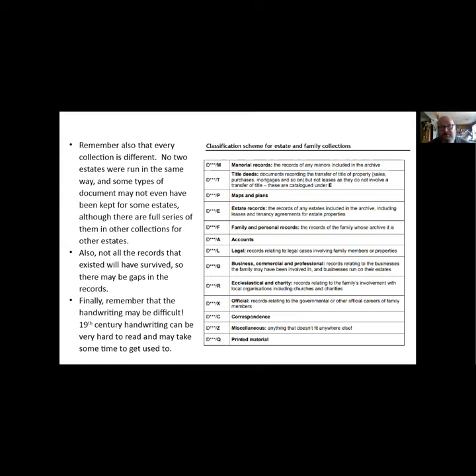One last thing to point out is that the handwriting can be abysmal and really hard to read, so always take it slow and get your eye in.